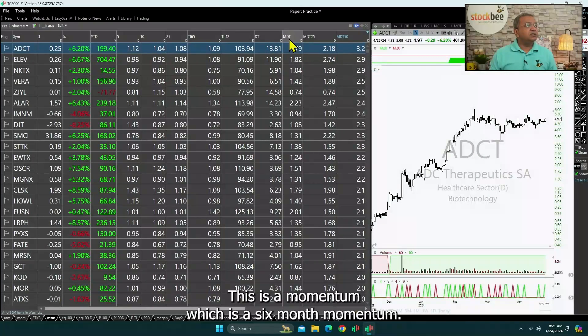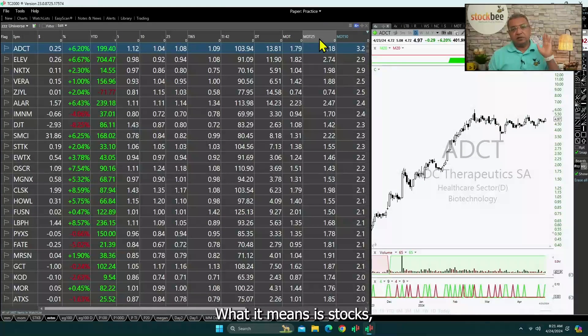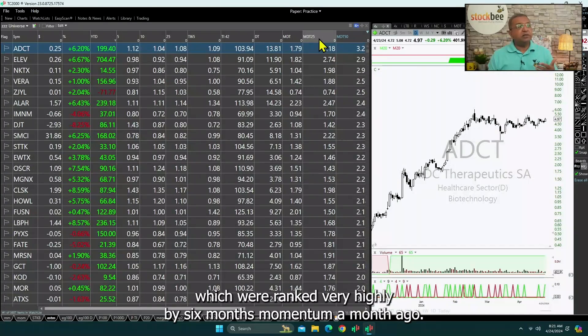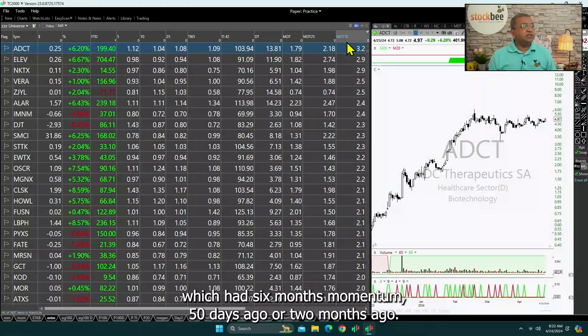I also have a 6-month momentum, and a 6-month momentum offset by 25 days — or offset by a month — which means stocks which were ranked very highly by 6-month momentum a month ago. Similarly, I have a momentum ranking MDT50 which basically looks for stocks which had 6-month momentum 50 days ago, or about 2 months ago.